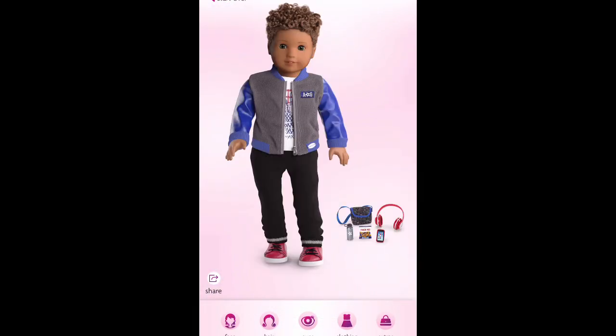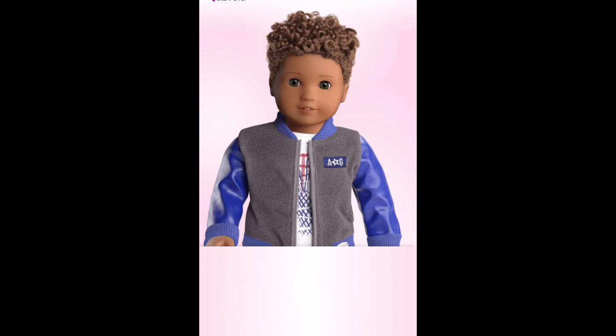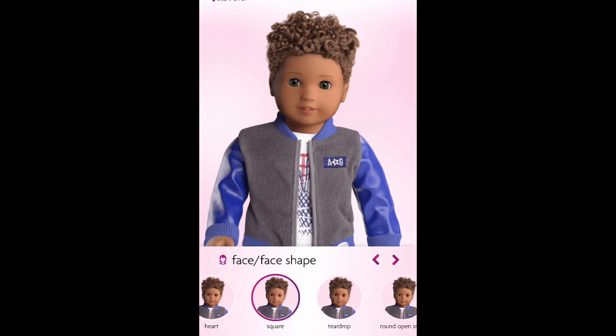The default option that American Girl shows is the Jess mold on the website — this face shape is called square, but you can change it to a different mold. The new mold added to Create Your Own is the Kaya mold. You can also use other molds to create a boy doll; you just need to pick two new wigs that are available and one of the outfits that looks boyish.